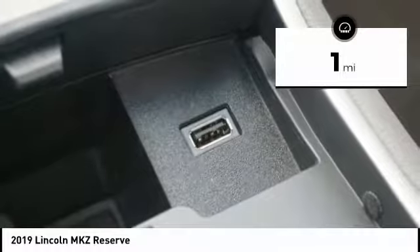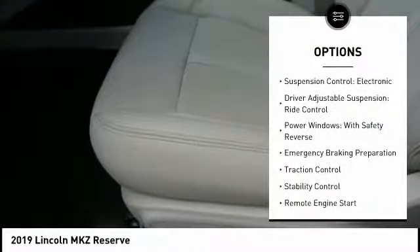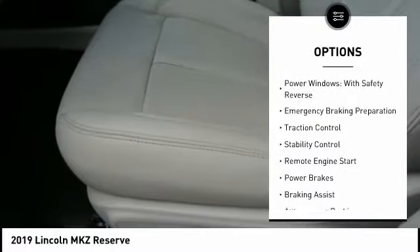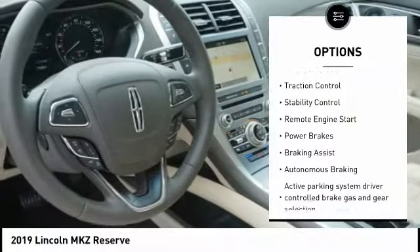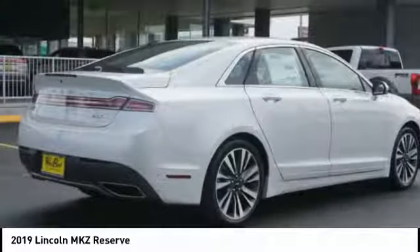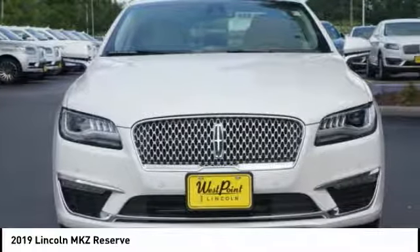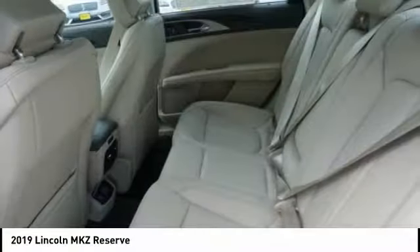This vehicle has less than 100 miles. Here are some of this vehicle's great options: suspension control, electronic driver adjustable suspension, ride control, power windows with safety reverse, emergency braking preparation, traction control, stability control, remote engine start, power brakes, braking assist, and autonomous braking.